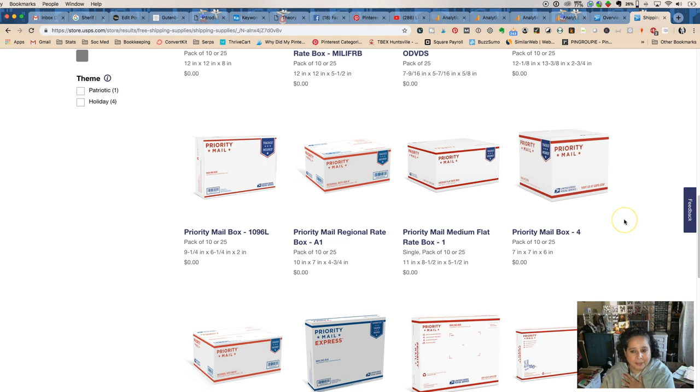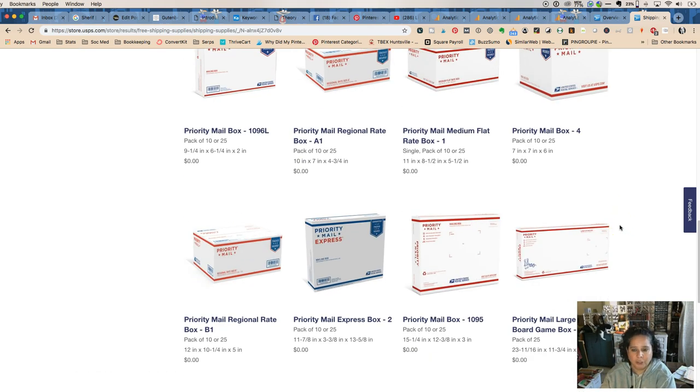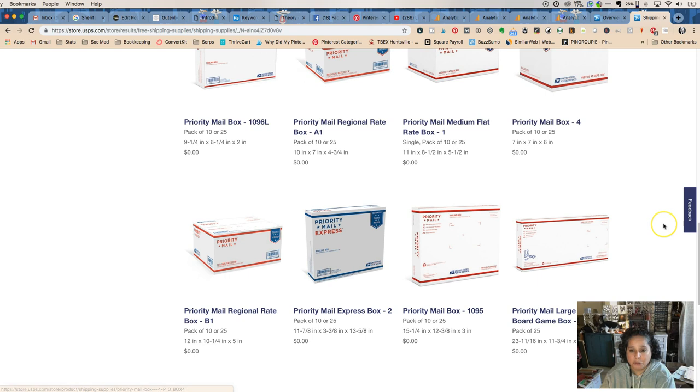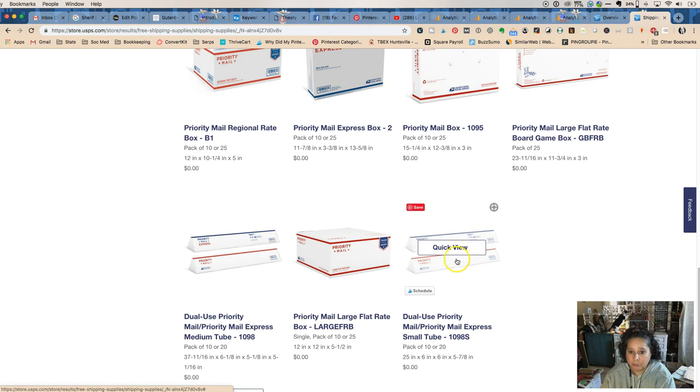This is my all-time favorite — if you've watched any of my videos, I love the 7x7x6 box. It is my heart; it's such a good size for shipping. If you're shipping mugs or anything like that and doing it Priority Mail, that is a beautiful size box. There are also a whole bunch of other boxes they have that are really cool.